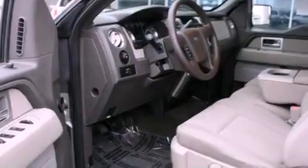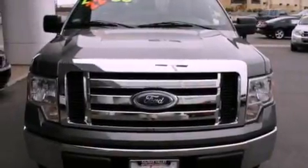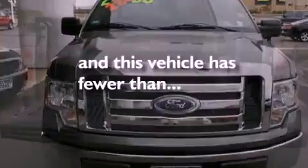Additional features include a bed liner, a low tire pressure indicator, a CD player, and this vehicle has less than 39,000 miles.